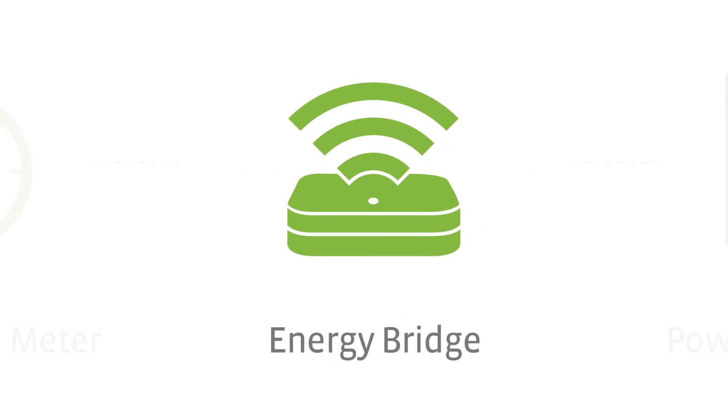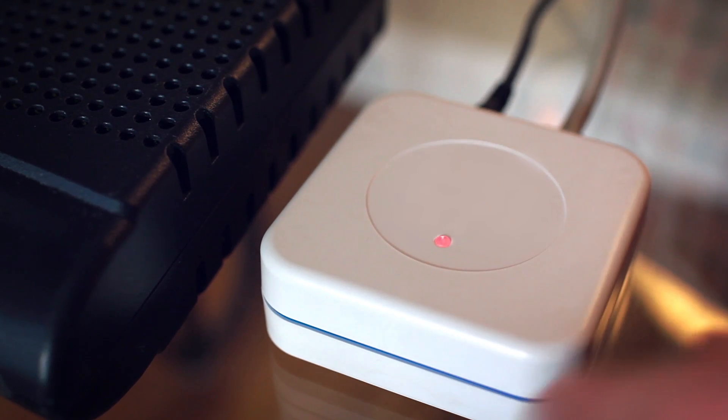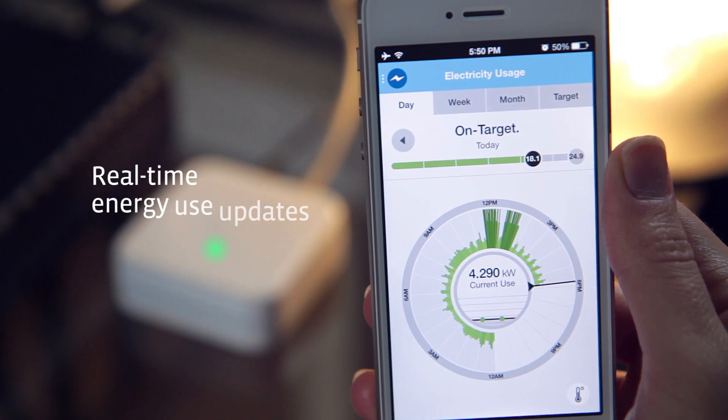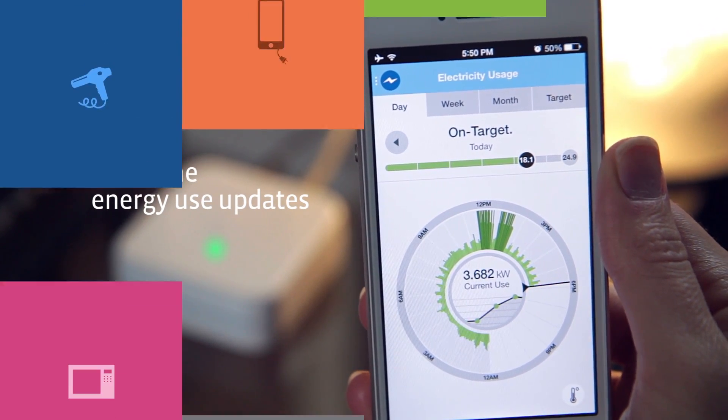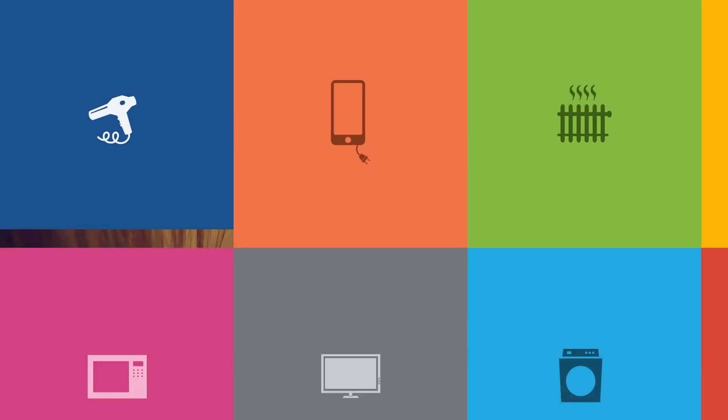With the energy bridge connected to the advanced meter, the Powerly app gives you a real-time look at exactly how your home is using energy and where you can save. Explore your energy use with insight. Turn your appliances on and off and see the immediate impact.